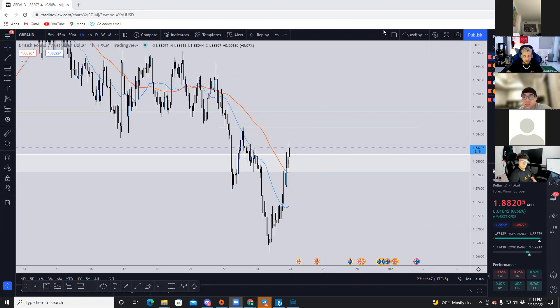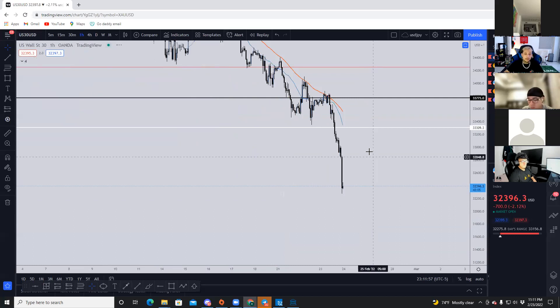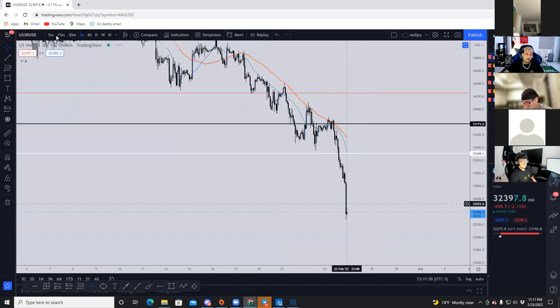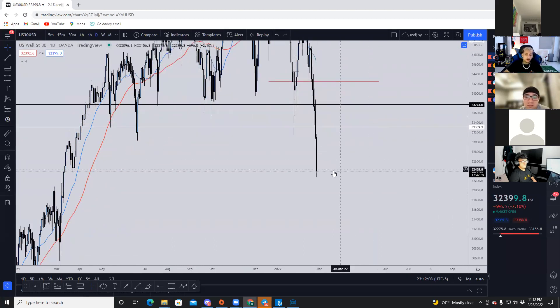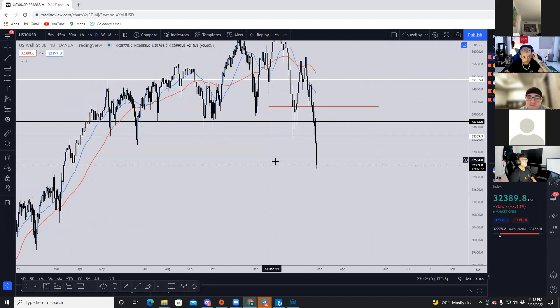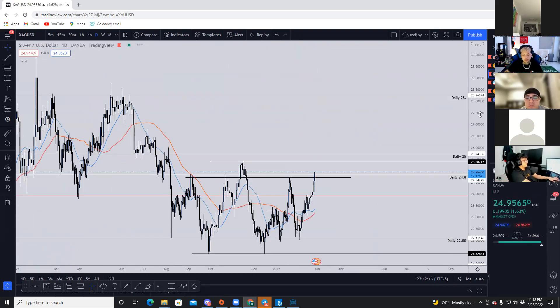Quick look at Dow Jones — it's almost the same situation as GJ, we're just waiting for a pullback. But Russia just invaded Ukraine and that was announced, so who knows what the markets are going to do. Clearly stocks are crashing and commodities are going up, which isn't surprising.